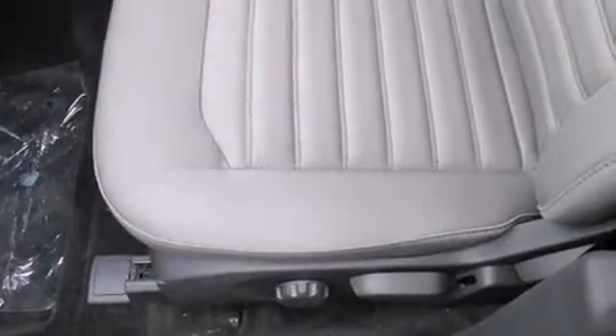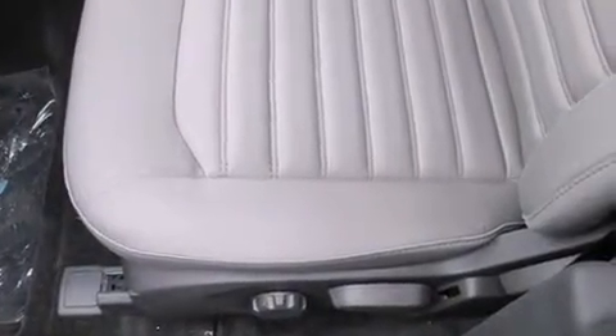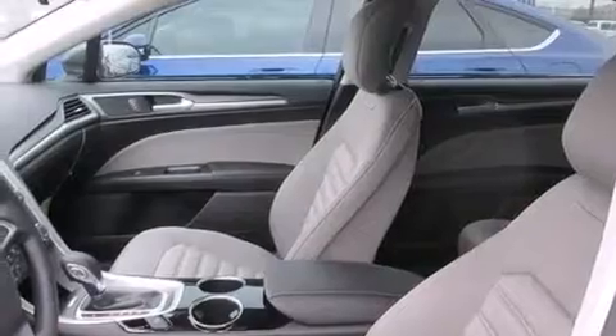Additional features include driver and passenger front airbags, latch-ready child seat anchors, a pass-through rear seat, and an anti-theft protection system.